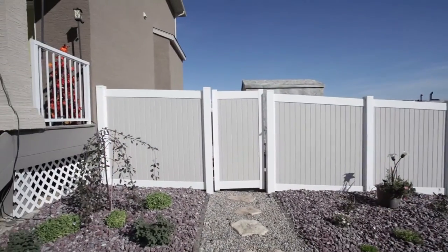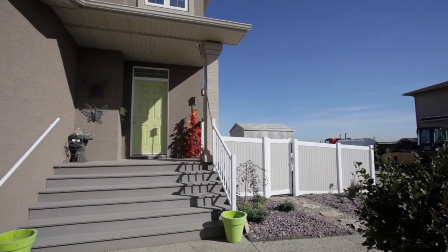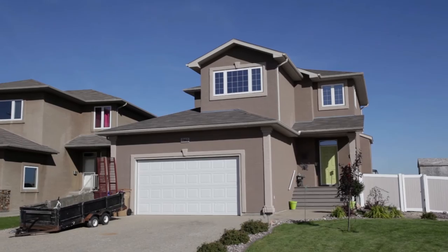The front yard landscaping has recently been completed, adding to the already appealing exterior of this home. The garage is wired for 220 with a gas line for a future furnace.